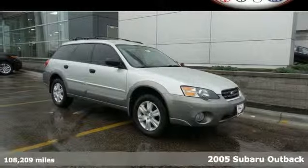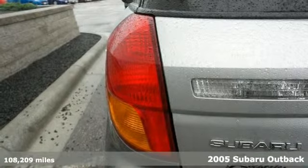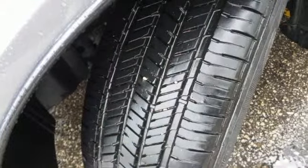It's a 2005 Subaru Outback. It offers heated driver and passenger seats, cruise control, air conditioning, one-touch power windows, and remote-powered door locks.